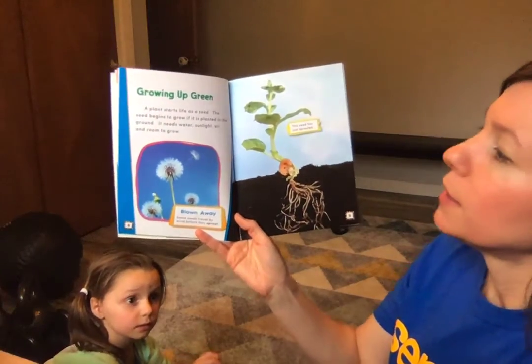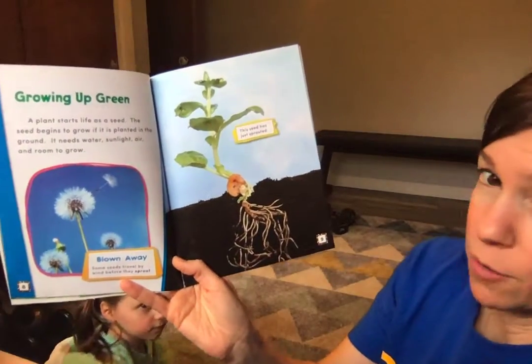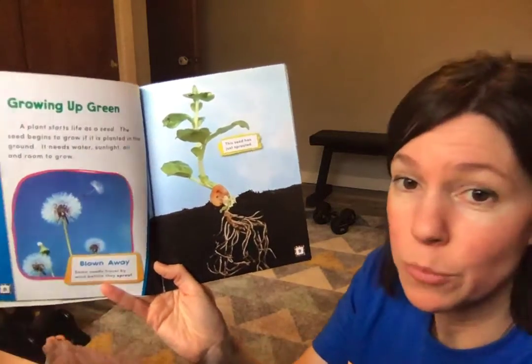Growing up green. A plant starts life as a seed. The seed begins to grow if it is planted in the ground. It needs water, sunlight, air, and room to grow.